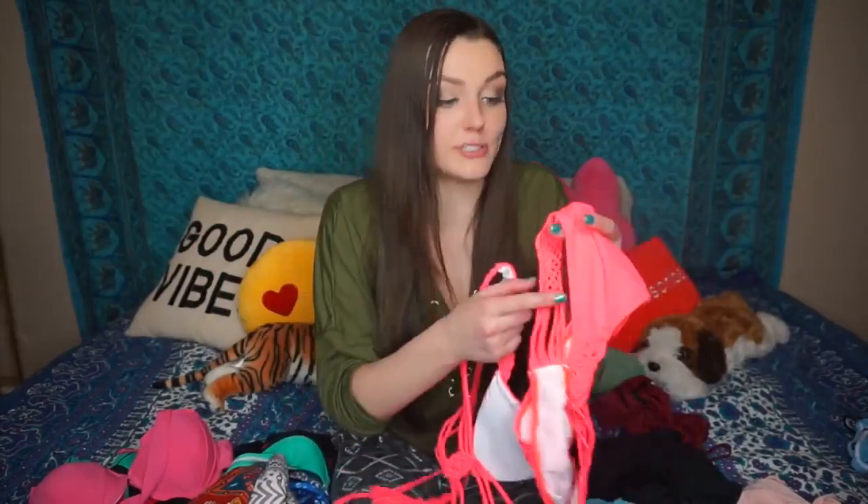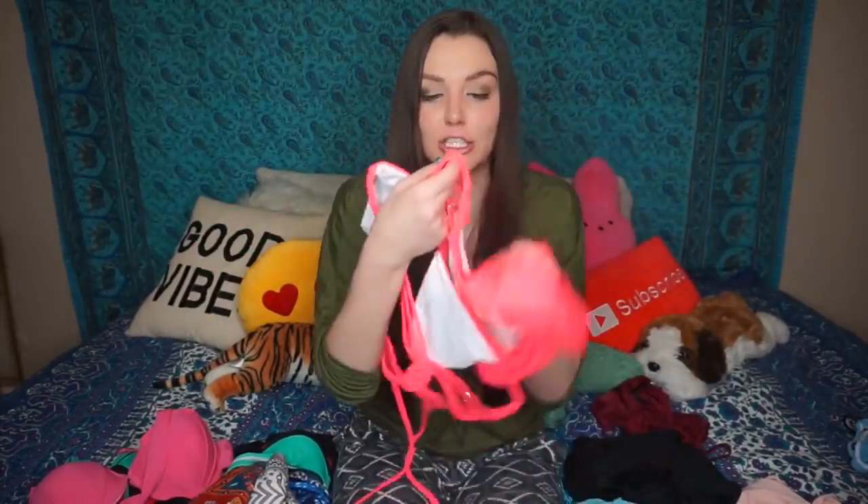It's super comfy — feels like a speedo but even cuter because it has little strappy designs on the bottom, the top, and the back. I really really love this one and I'm going to wear it a ton.